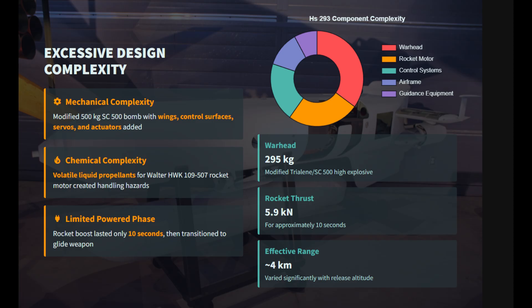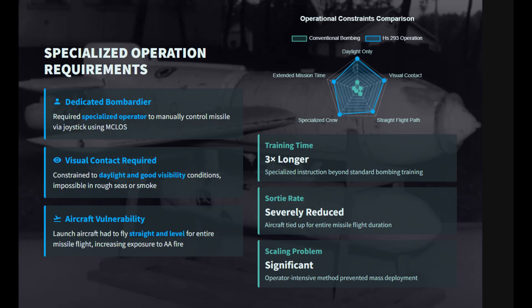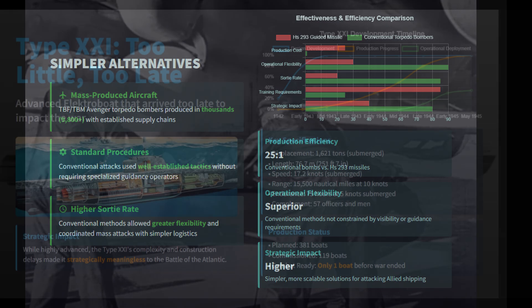This complexity, combined with the high cost of the electronic guidance, made the weapon logistically burdensome and failure-prone. Ultimately, the HS-293's rigid operational constraints, specialized crew training, and rapid neutralization by allied jamming rendered it an inefficient and non-scalable alternative to simpler conventional torpedo and dive bomber attacks.